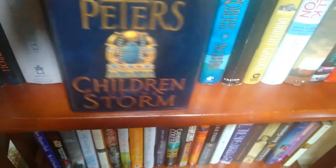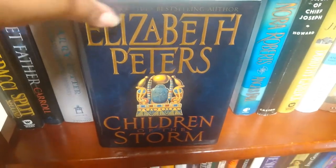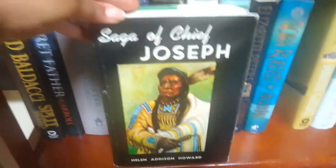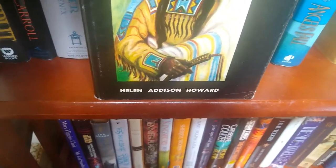'The Passions of Chelsea Kane' by Barbara Delinsky. Another one in the series I mentioned before — Elizabeth Peters' 'Children of the Storm' in that same series. Then Nora Roberts' 'Angel Fall.'